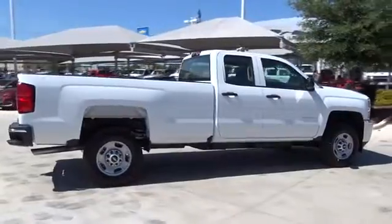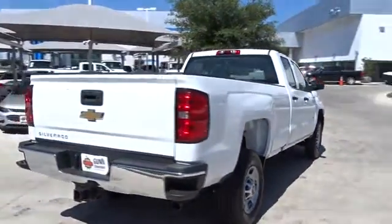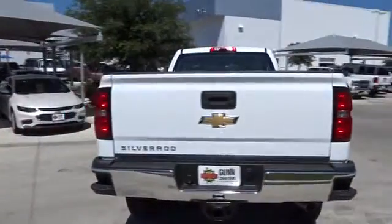Stability control. Traction control. Anti-lock braking system. Power steering. Adjustable steering wheel. Cruise control. Four-wheel disc brakes.